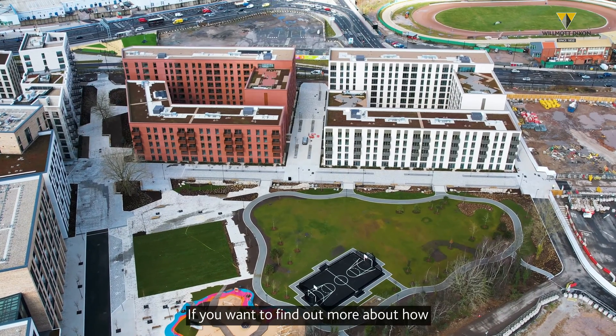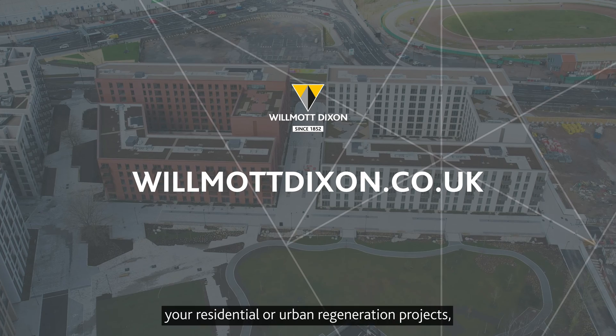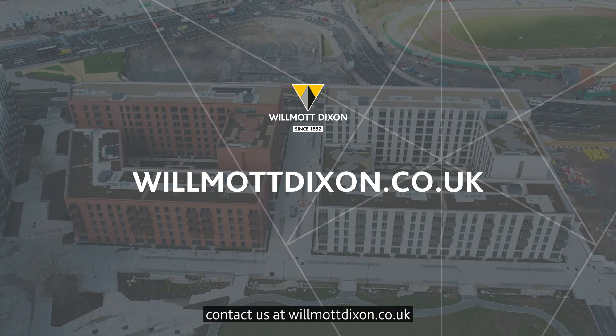If you want to find out more about how modern methods of construction can benefit your residential or urban regeneration projects, contact us at wilmotdixon.co.uk.